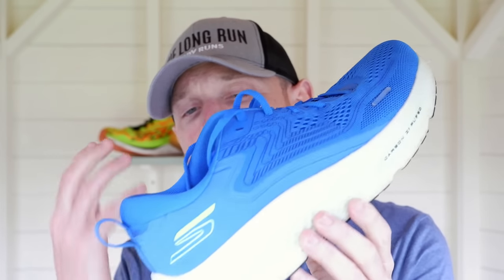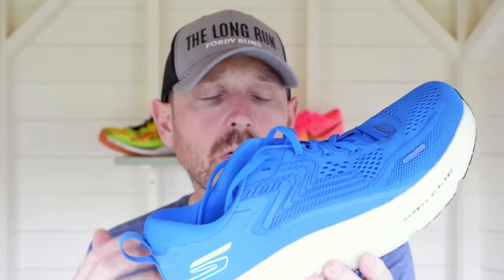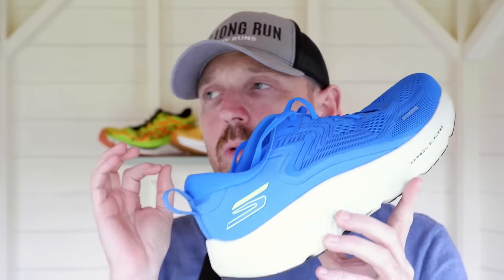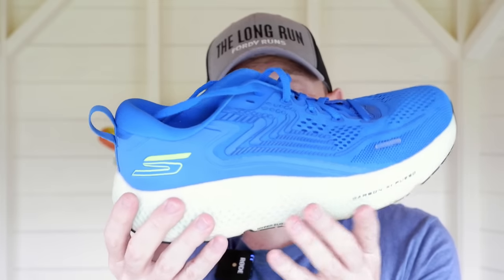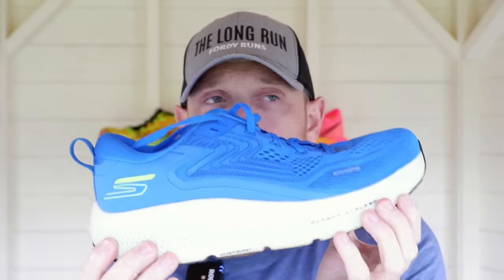Our last shoe is the Max Road 6. I've included it because you can do most things in it — easy, recovery, long runs, and some goal pace work. It's not overly fast because of the 41mm stack — it's a max stack shoe. But it's worth including because you can do pretty much everything in it. We've got Gucci rubber, a nice mesh upper, Hyperburst Ice and Hyperburst 1.0 giving it a frame, Arch Fit, and a carbon-infused plate up the front. It offers something a little different to the norm.